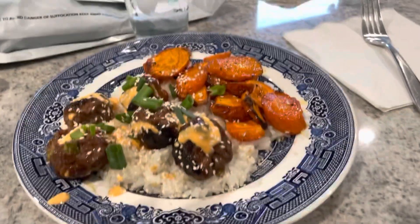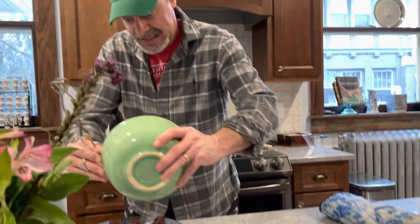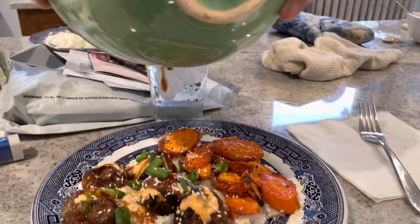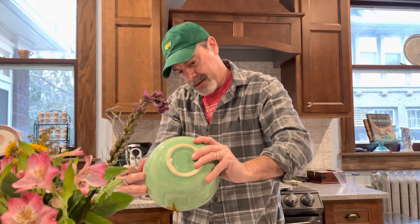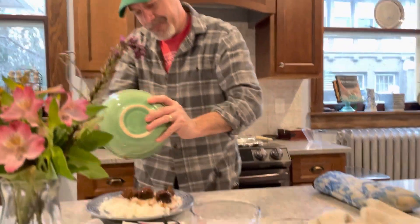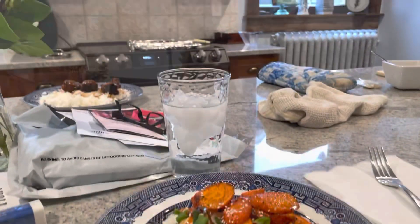Tonight's dinner — Hello Fresh, chef du jour. We watched the Masters today. Congratulations, Sean Robb. We're cooking and eating. We even have scallions and sesame seeds. We are next level.